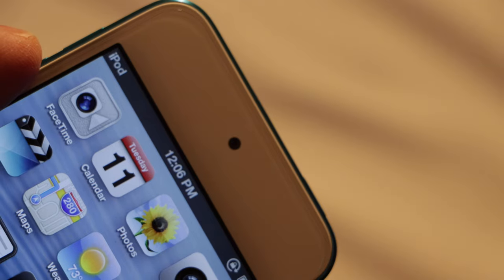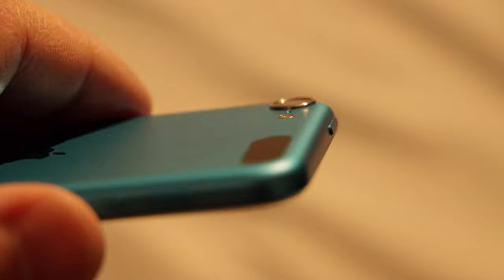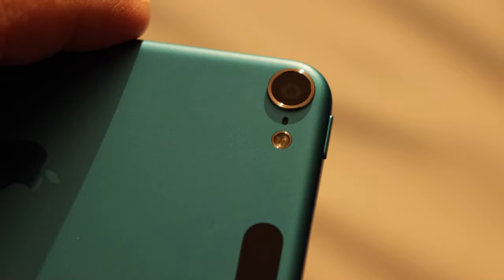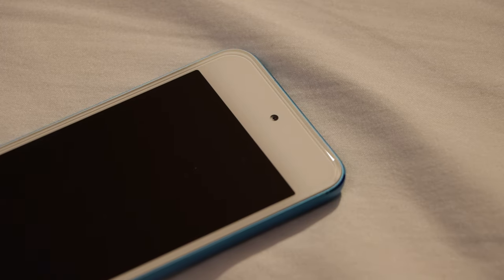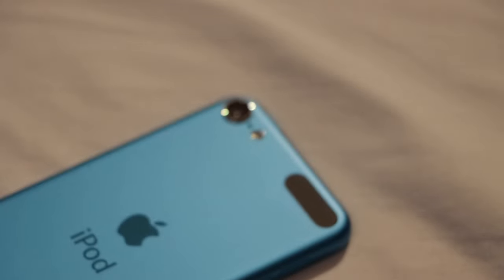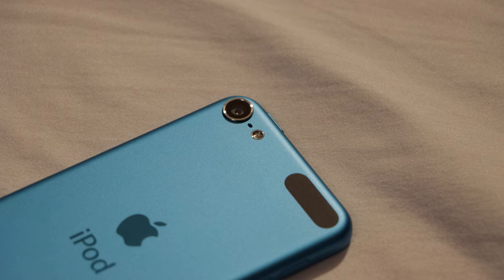It once again featured front and rear cameras, but this time with much better hardware that made them more usable in a wider range of situations than the ones on its predecessor. The front camera went from a 0.3 megapixel VGA unit to a 1.2 megapixel camera that could record video at 720p 30 frames per second, while the 0.7 megapixel fixed focus rear shooter was dropped in favor of a far superior unit that packed autofocus, a 5 megapixel sensor — which Apple claimed was new for the 5th gen Touch and not just recycled from the iPhone 4 — an LED flash, and optics similar to those of the iPhone 5's rear camera.